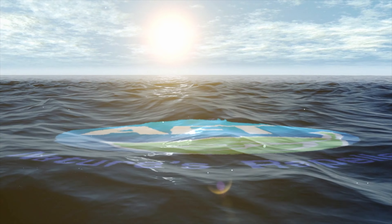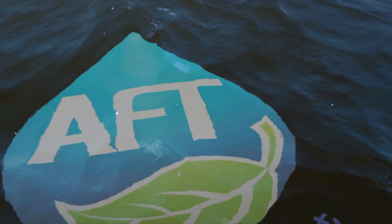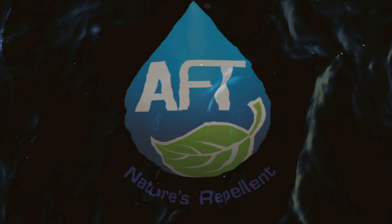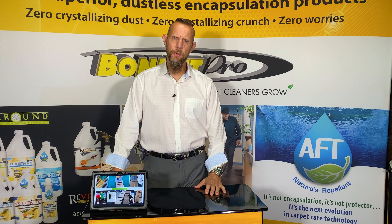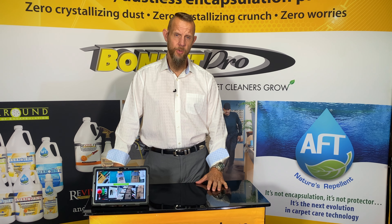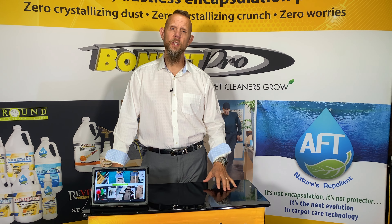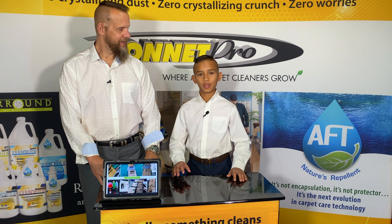Now I want to introduce our junior expert on AFT — my son Elijah, who is the future face of Bonnet Pro. He's 12 years old and will be running the company someday. He's going to tell you about some of the great benefits that AFT offers you as a professional cleaner.